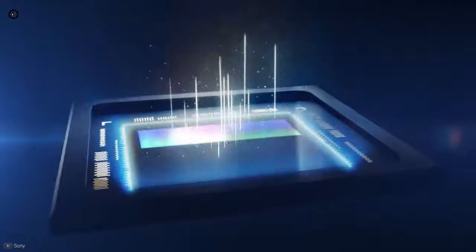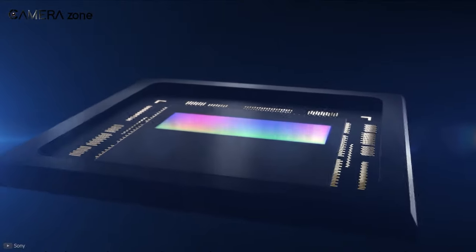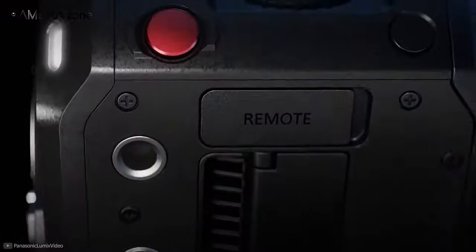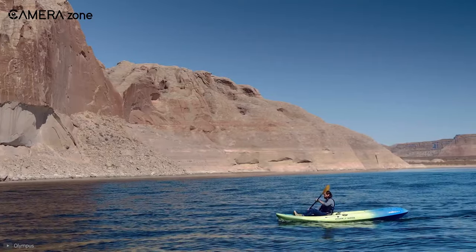Another question worth considering is: why is Sony producing Micro Four Thirds sensors? Well, this clearly shows that Sony believes there is a future for Micro Four Thirds cameras, and that it is not going to end anytime soon.